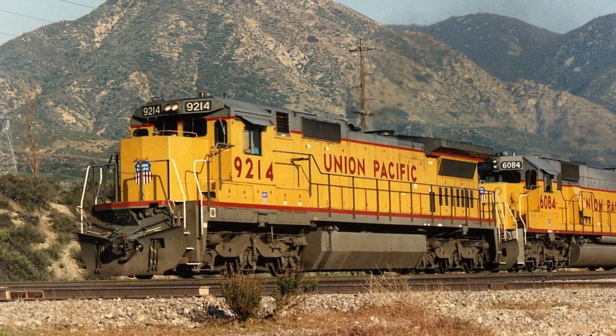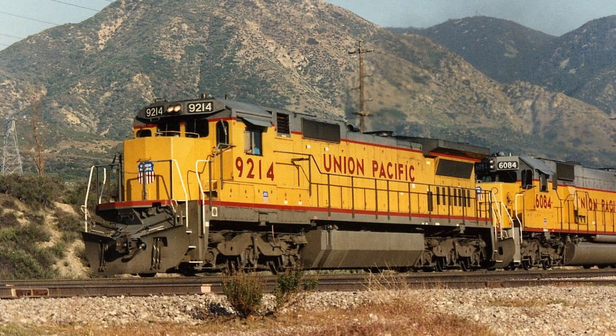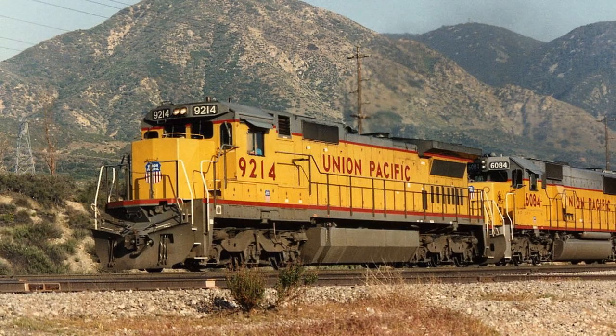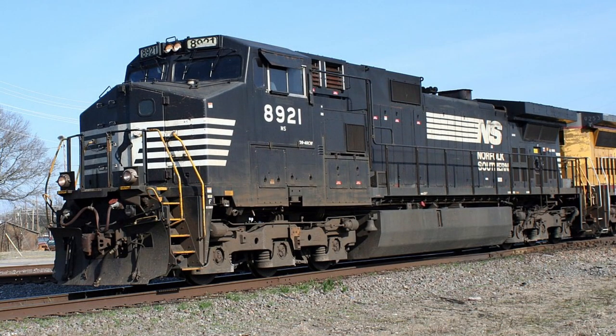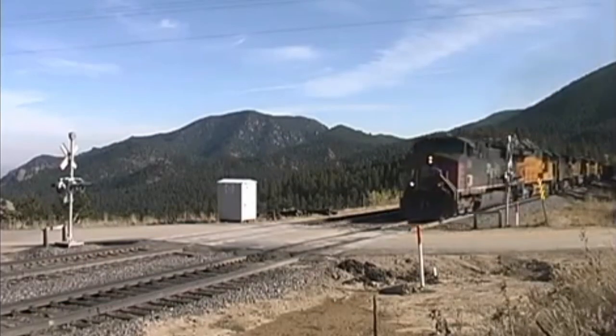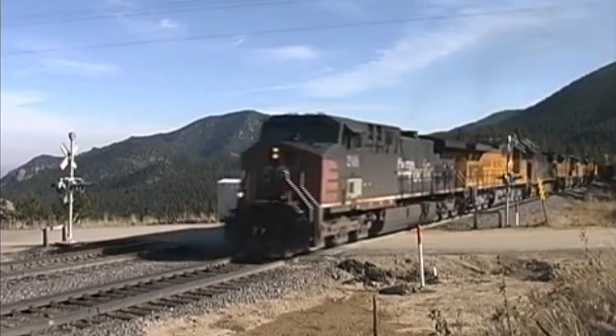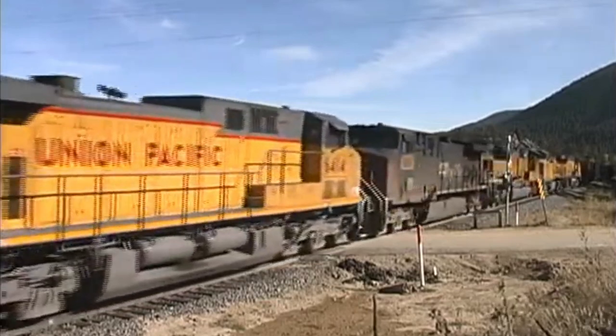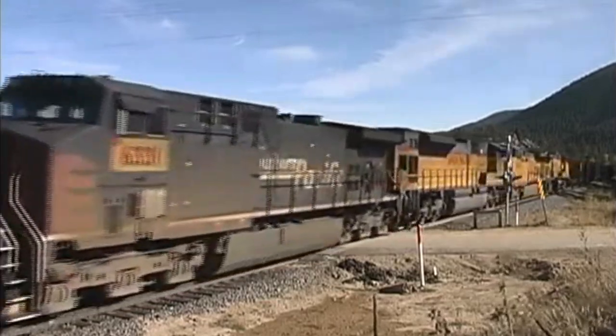It's the 1990s and General Electric just gained a large amount of recognition and respect from the class ones after a decade's worth of reliability with the Dash 8, and now they're ready to impress the market again with their newest innovation, the Dash 9. At the same time, GE is also offering variants of this class using AC traction, the type of power which numerous railroad manufacturers are starting to focus on developing, due to their increased reliability and adhesion, as well as lower maintenance.